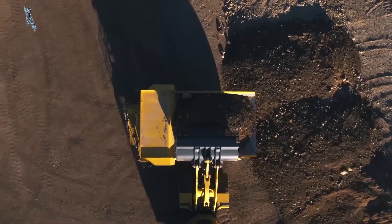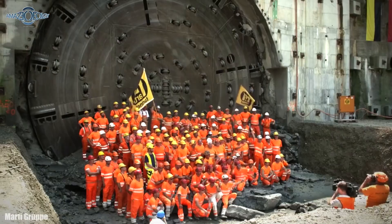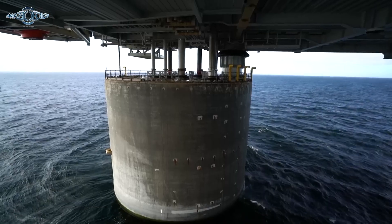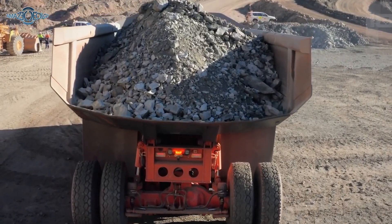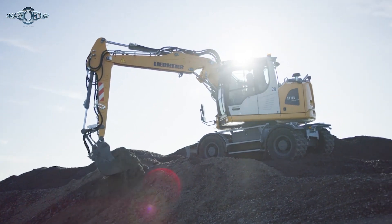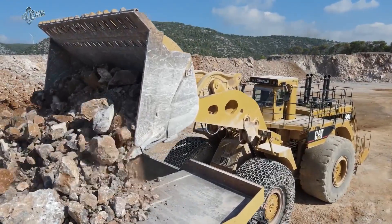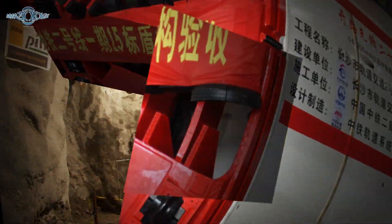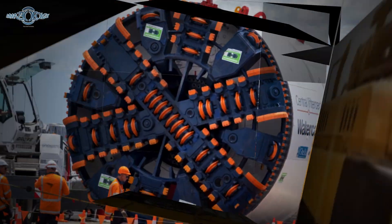Hello, my dear fellas. Welcome back to today's mind-blowing video, where we dive into the world of mega-machines that could practically rearrange the planet. Picture this: colossal mining excavators flexing their muscles, offshore drilling rigs that make you question if we're on Earth or in a sci-fi movie. Today, we're counting down the top five industrial beasts that redefine the meaning of strength and precision. Let's roll.